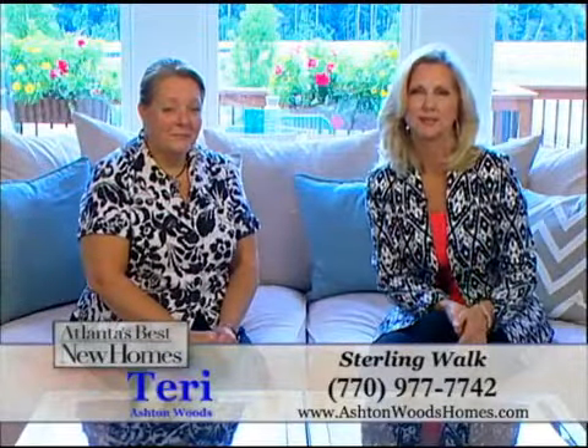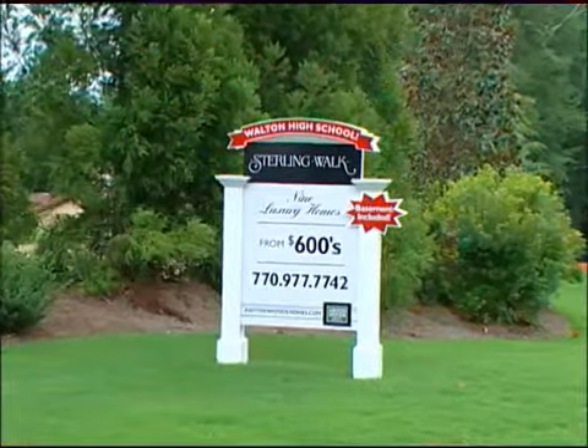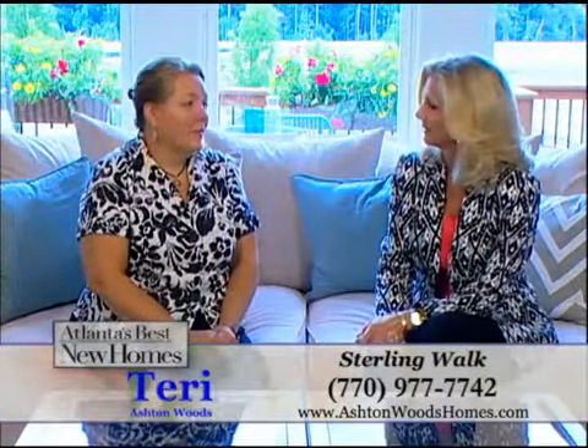We're with Terri of Ashton Woods right now to talk about a brand new community they're building in East Cobb called Sterling Walk. And Terri, I hear that is a fabulous location you're building in over there.